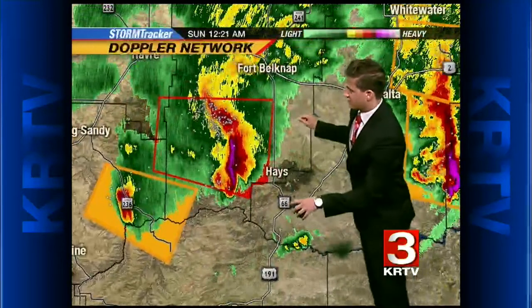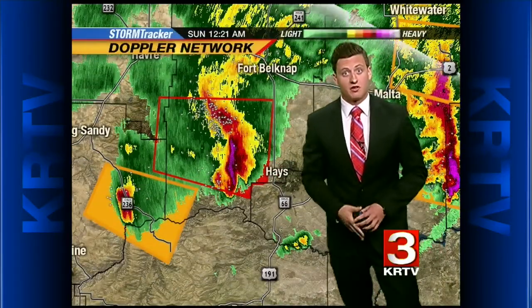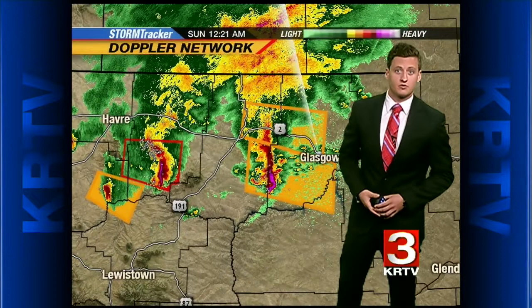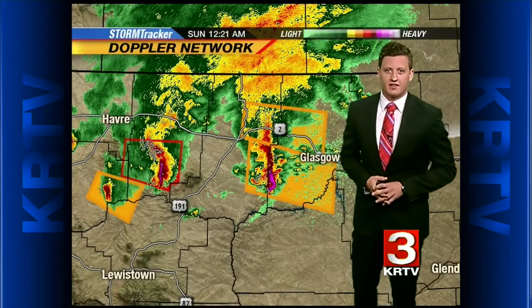If you live anywhere within these areas, anywhere you see any of these boxes, whether it's orange or red, you don't want to be outside. Lowest level of your homes, away from windows, and that's certainly something — just a sturdy building like that.